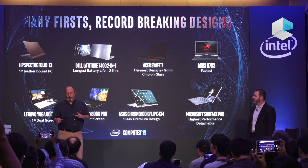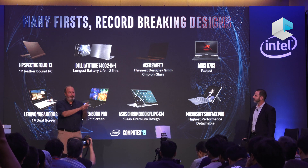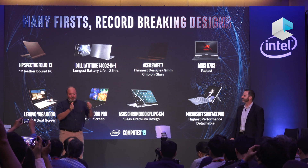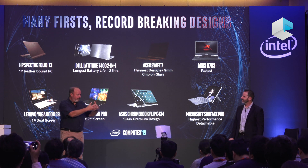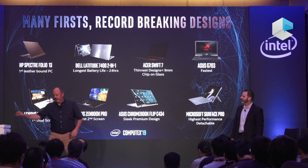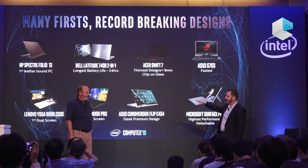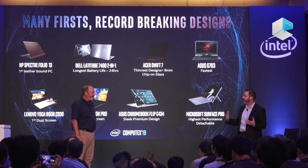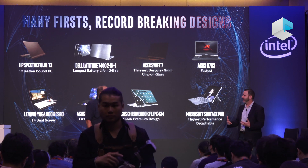We have the Acer Swift 5 next door — 10th gen — which they claim is the lightest. They all want to target their different part of the market with their value proposition, and we engineer to those expectations, not just ours. Many of these on-the-go systems are the types of systems that we are absolutely putting into the Project Athena Innovation Program to get that experience to the next level.